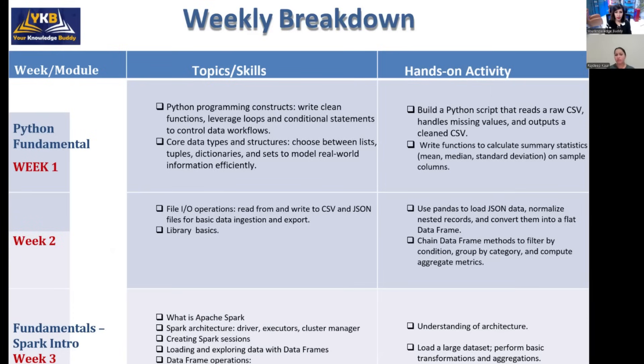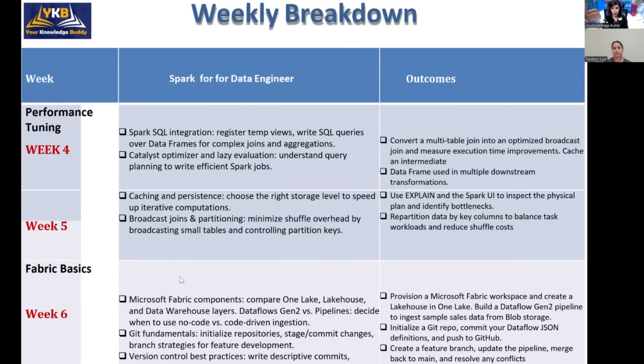By the end of week three you will have a proper understanding of what's happening behind the scenes in Spark, and you will be able to analyze large datasets and perform basic operations and transformations. Remember, this will be a very interactive session with lots of assignments for hands-on practice — it's not just a theoretical session. Rajdeep will review your work and provide feedback so you understand the basics very well.